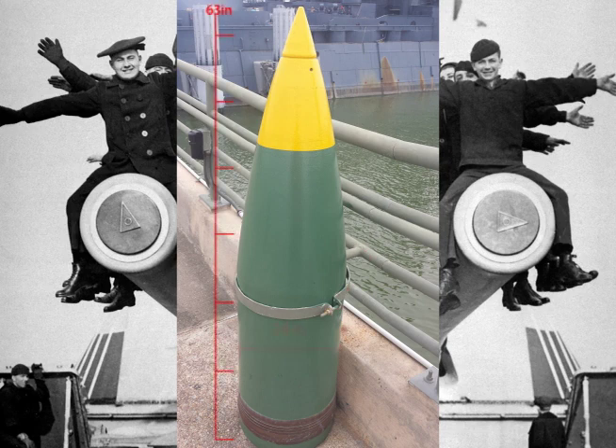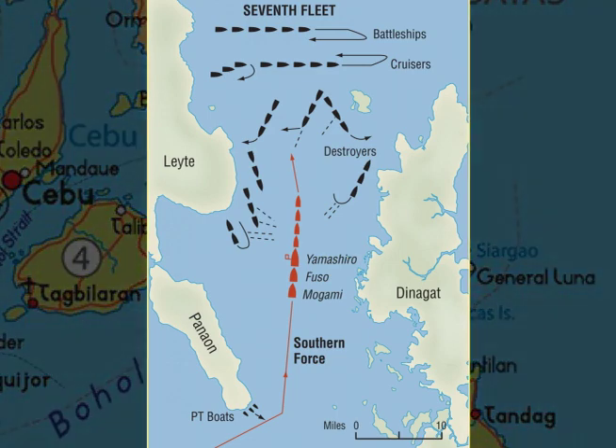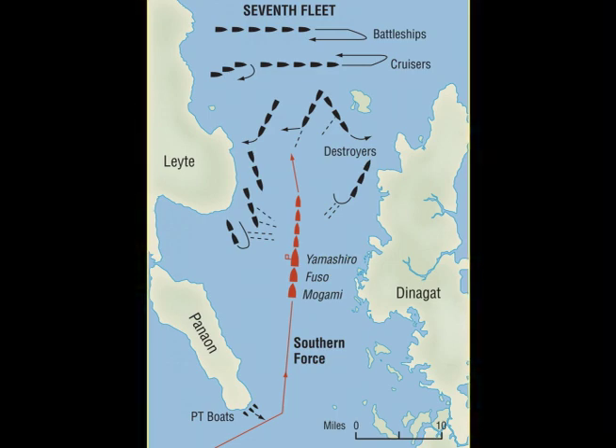A 14-inch projectile is about this big — naturally 14 inches round. Anyway, when the Japanese fleet was coming up, they were coming to a point and they would turn. This is what they call 'crossing the T' — maybe you've heard that as a naval thing.